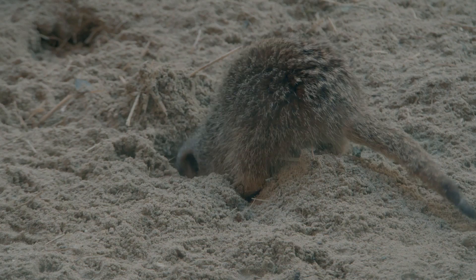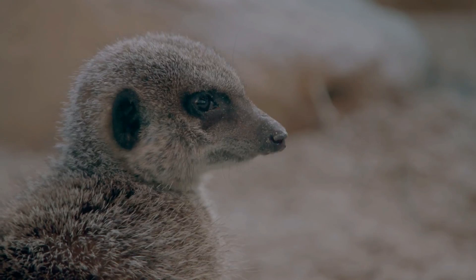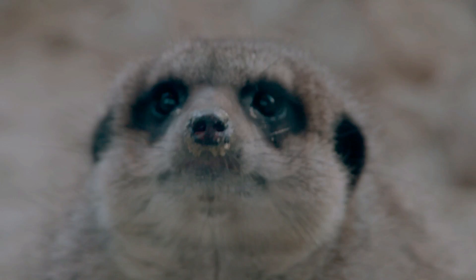We have 17 meerkats at the moment. The idea behind this is that it will actually give the meerkats something to rummage through, and when we hide food like mealworms inside, they really have to dig down to the roots and search for it.